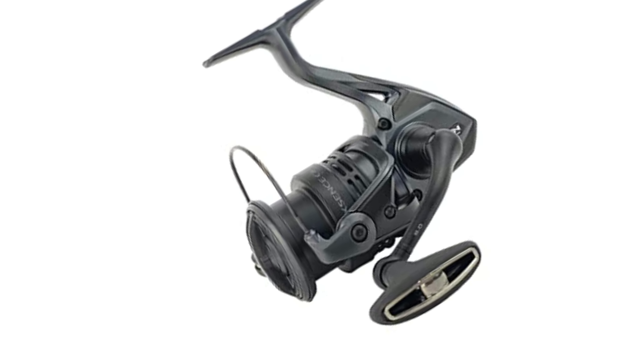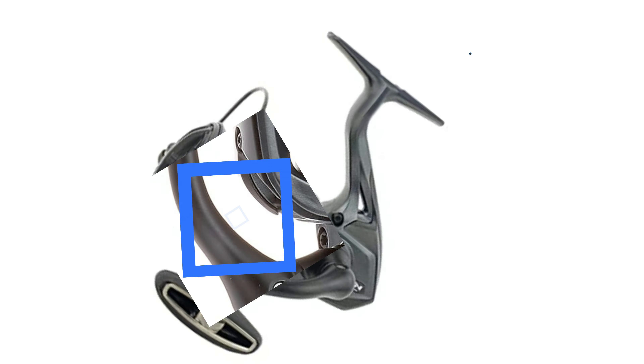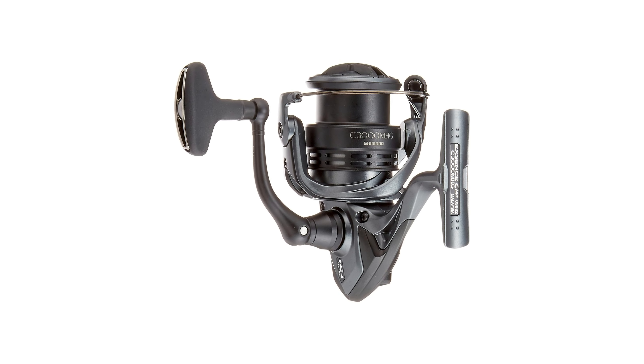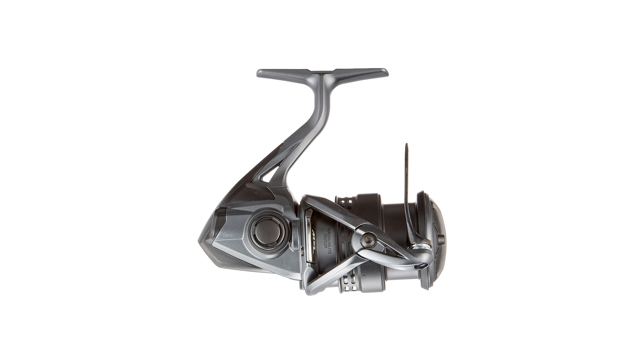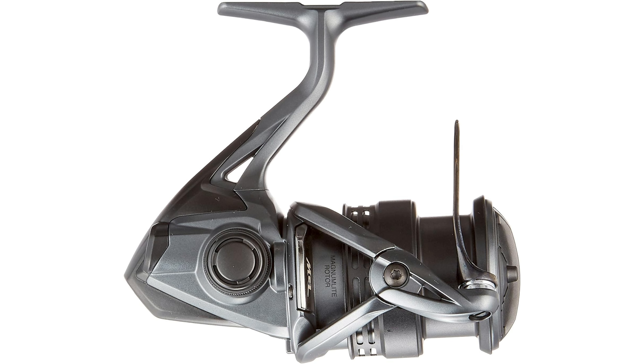Whether you're reeling in bass or other freshwater species, the Shimano 18XN CI4 Plus C3000MHG is a top choice for smooth, efficient, and enjoyable fishing. Get ready for an unmatched fishing experience.